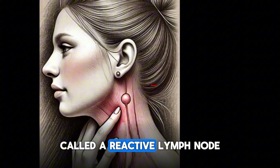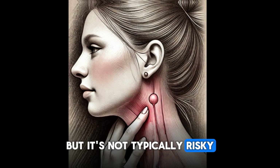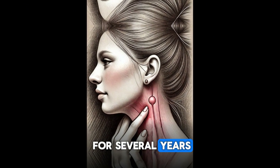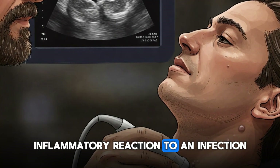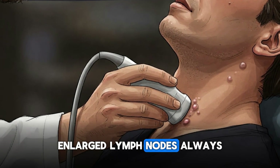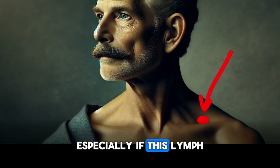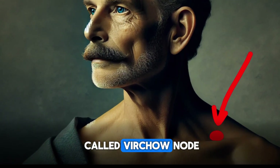A lymph node that remains enlarged after infection is called a reactive lymph node, which may never shrink again but is not typically risky. One example is when a solitary lymph node is palpable, slightly enlarged, and stable over time for several years — usually it is benign, meaning there is some mild inflammatory reaction to an infection. However, such solitary enlarged lymph nodes always require further evaluation and sometimes a biopsy because of the risk of malignancy, especially if the lymph node is located in the left supraclavicular region and is called Virchow's node.